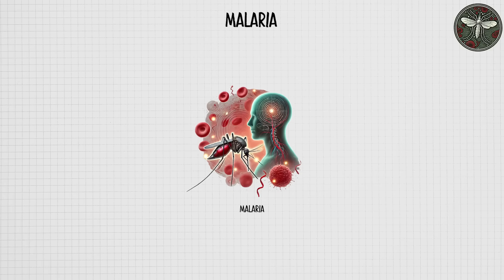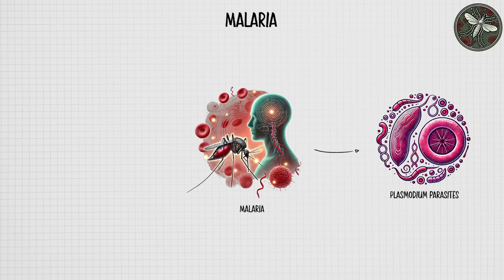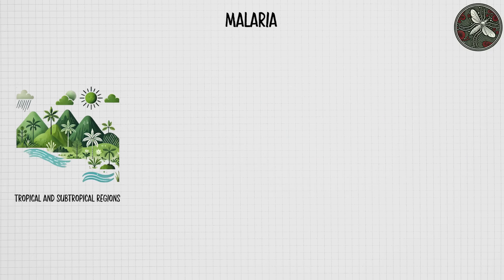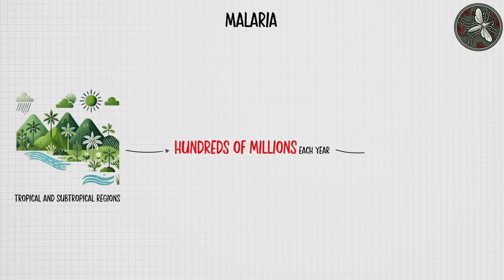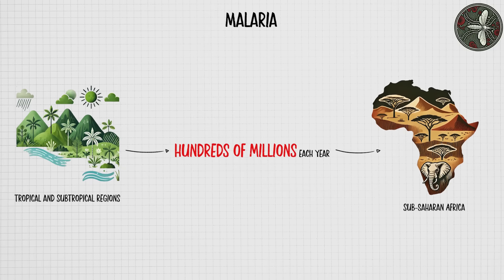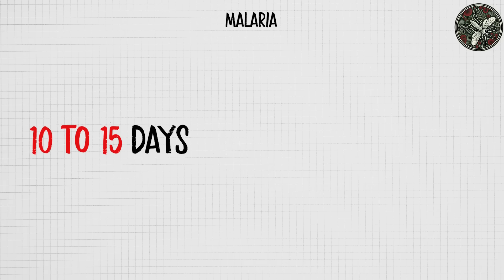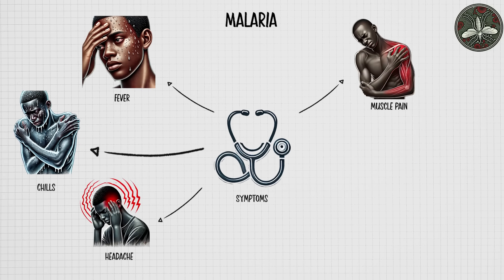Malaria is a life-threatening disease caused by Plasmodium parasites, which are transmitted to humans through the bites of infected Anopheles mosquitoes. Common in tropical and subtropical regions, malaria infects hundreds of millions each year, especially in sub-Saharan Africa, and remains one of the world's leading causes of illness and death. Symptoms typically appear 10 to 15 days after the mosquito bite and include fever, chills, headache, and muscle pain.